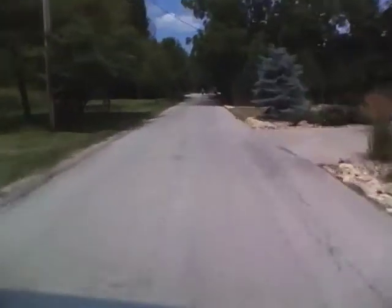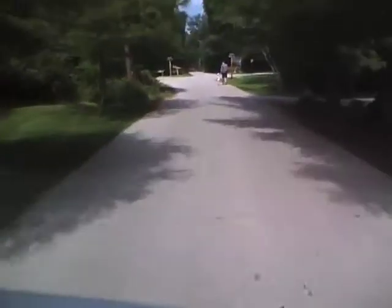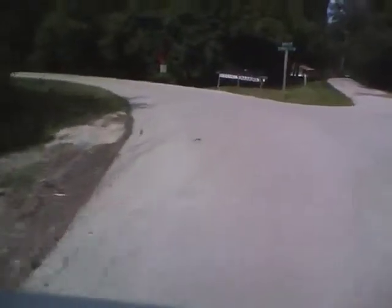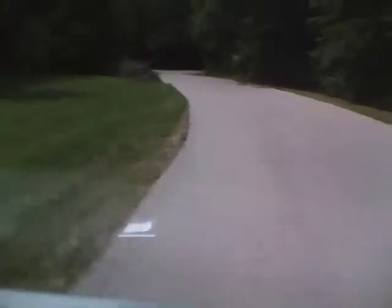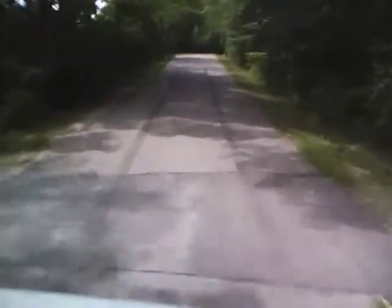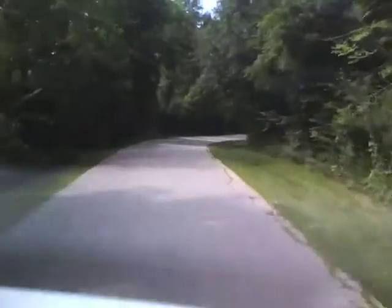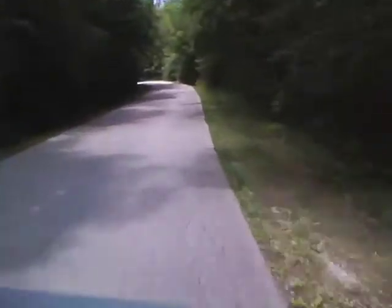We've got a guy up here walking his little girl so we've got to slow down for that. Here's where we start to get into the meat of things. Take a left here and there's a little gate that they close off every night. There's a couple of parks back here. The road is really maybe only one and a half cars wide. I've met cars on this road but never in a car myself, so I don't know how tight it is. But it's a little twisty and completely tree-lined throughout.